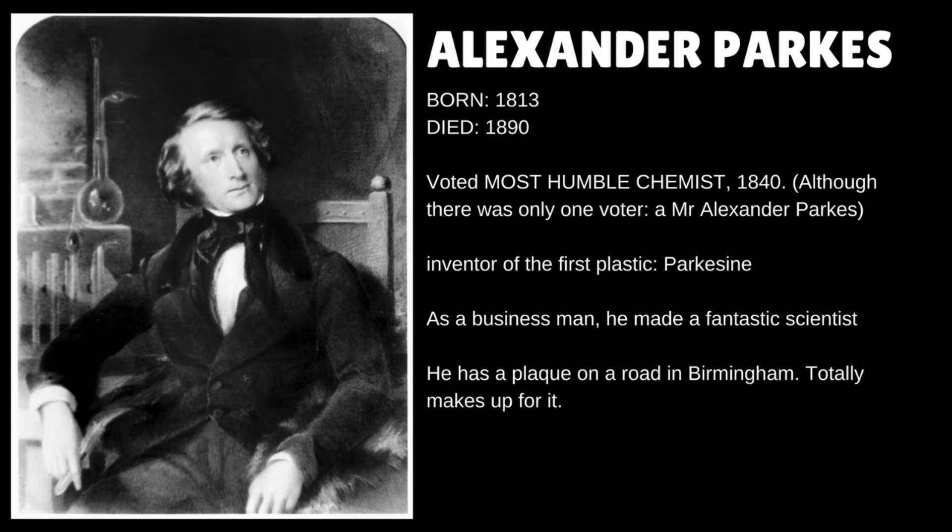One such chemist was a guy named Alexander Parkes. Parkes was born in 1813 in Birmingham, England, and ended up growing up to be an actual chemist — somebody who sort of knows what they're doing. Parkes was at the time better known for his studies into metallurgy, the study of metals and materials and processes.